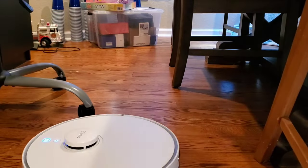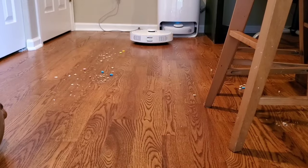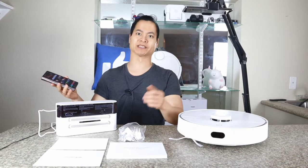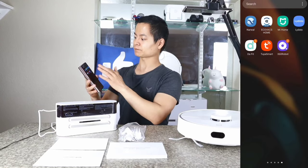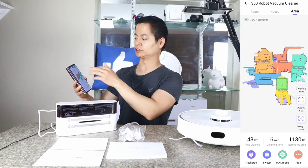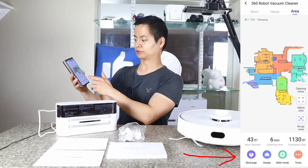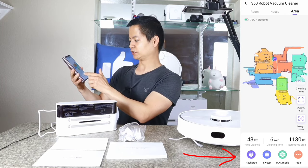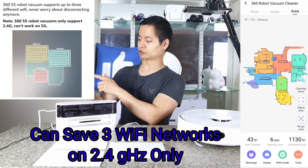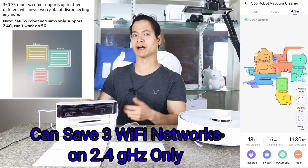Let's jump into the app — I'll show you a couple of highlighted features. This guy supports Android or iPhone; I'm using a Galaxy Z Fold 2 here. In the 360 robot application, it's very similar to most robot vacuum apps. You can see the main map broken down into rooms, with smart toggles and information like square footage, minutes, and estimated area. You can also change this to metric if you prefer square meters.